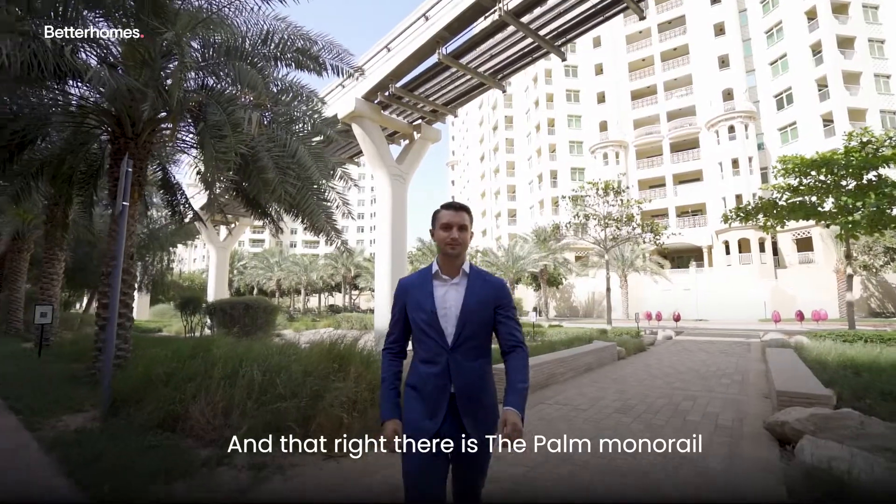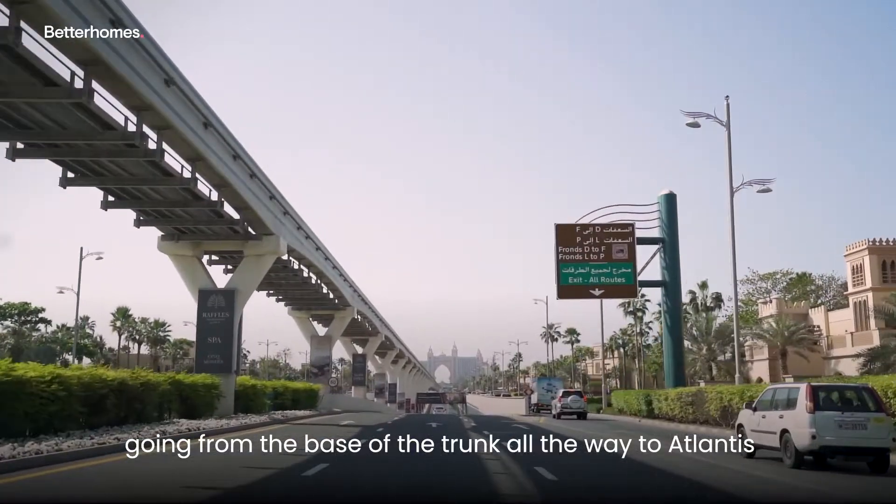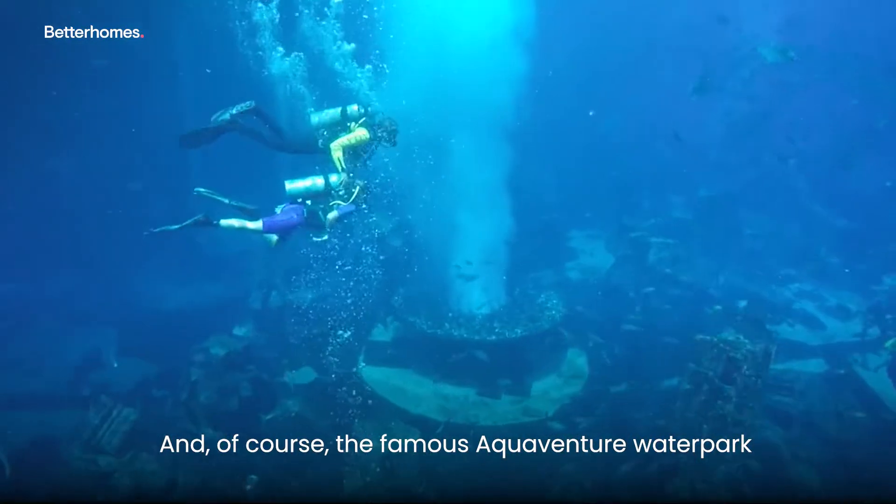And that right there is the Palm monorail, going from the base of the trunk all the way to Atlantis. And of course, the famous Aquaventure Park.